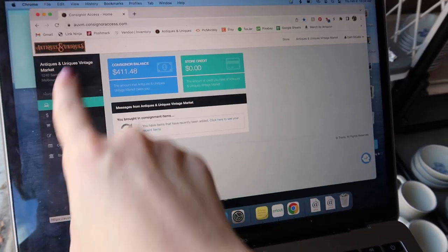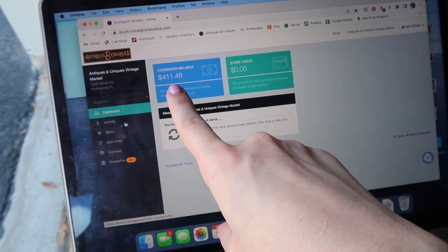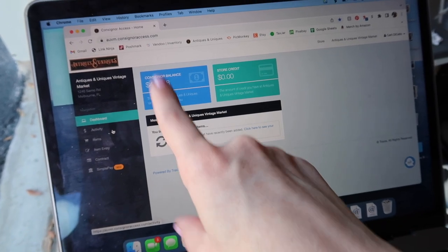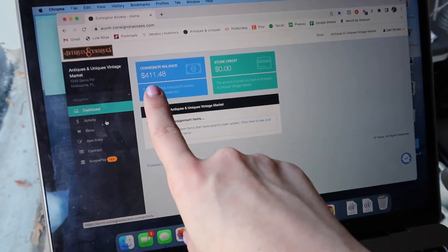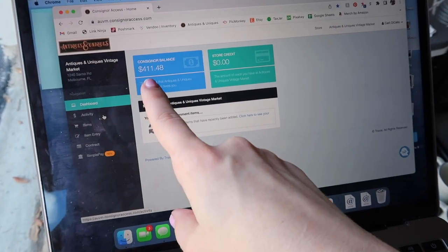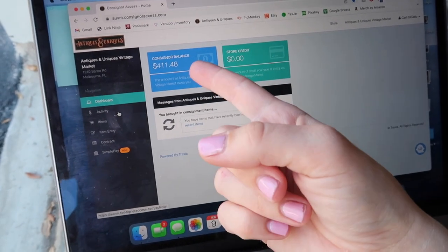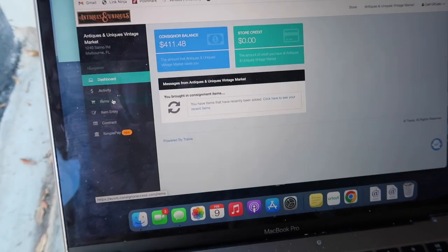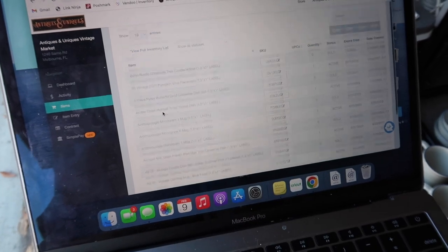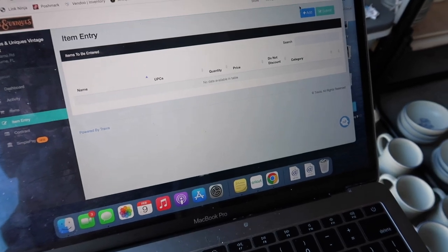I just logged into my Antiques and Uniques dashboard. I want to be more transparent with my booth, so this is the number for the past billing cycle — it goes between the 15th of each month. This was January 15th through today, February 9th, so the cycle is almost ending in six days. This is my current balance after they take their fees. Rent is $260 a month, so that's going to come out before I get a payout on the 15th. When I go to add a new item, I go to item entry and hit add.